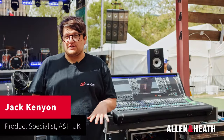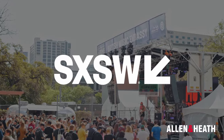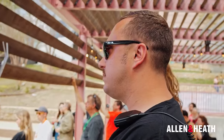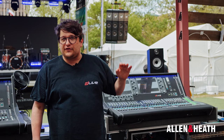Hi, I'm Jack from Allen Heath and we're here at the British Music Embassy at South by Southwest in Austin. This year we're really happy to support the British Music Embassy not only on the main stage behind me with two S3000s at Front of House, we have an S5000 at monitors and a production console, but also on the old stage at the top of the hill for the first time this year, with the British Music Embassy running two stages on the site.